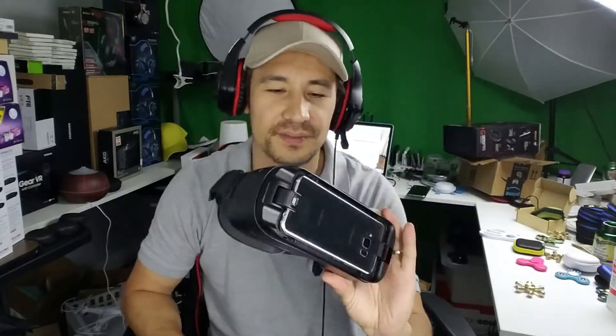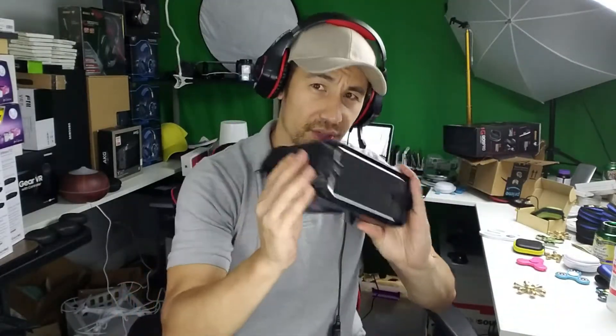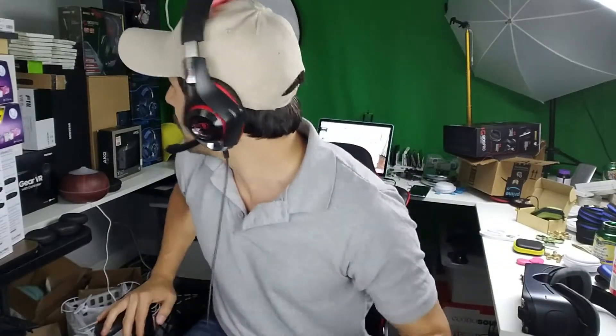The giveaway for the VR headset — I'm going to announce the winner probably in one or two days, so get ready for that. Next video I'll give a shout out to whoever wins.